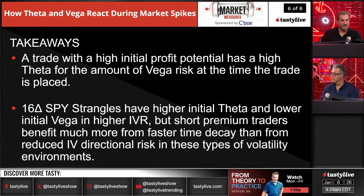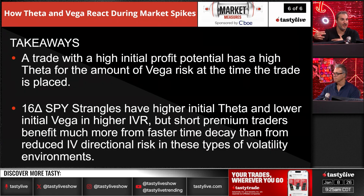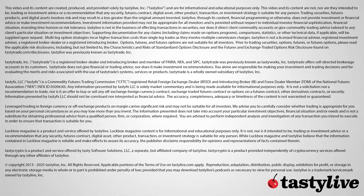Key takeaways: a trade with high initial profit potential has a high theta for the amount of vega risk at the time of the trade. 16 delta SPY strangles have high initial theta and lower initial vega in high IV environments, and short premium traders benefit much more from the faster time decay than the reduction in IV directional risk. When vol is high, you're getting paid a lot more to take that risk, and if volatility contracts you'll profit much more than when volatility is low and contracts from a lower state.